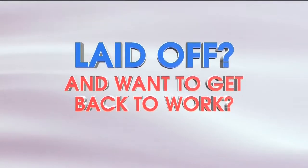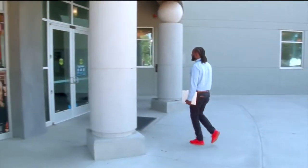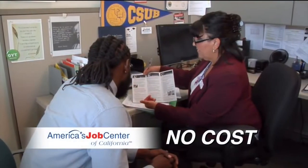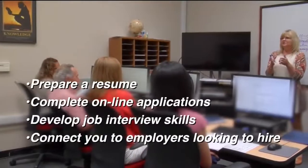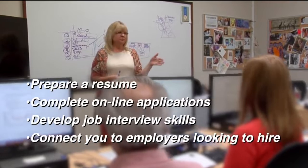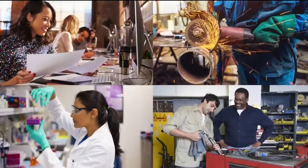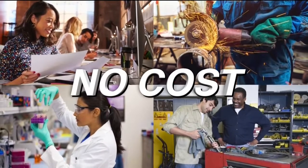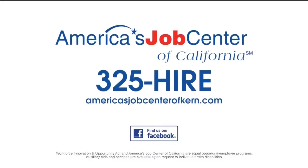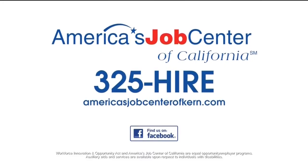Have you been laid off and want to get back to work quickly? America's Job Center California offers no-cost training and employment services for out-of-work job seekers. If you already have job skills and just need a kickstart, we offer four-day job search classes. Or if you need to develop new job skills, we offer no-cost training opportunities in a variety of industries. For more information, please call 325-HIRE or visit our website. America's Job Center.